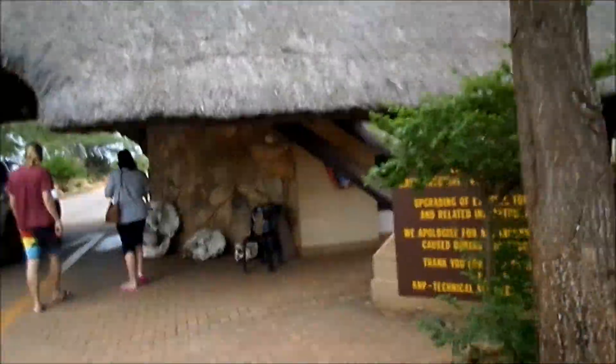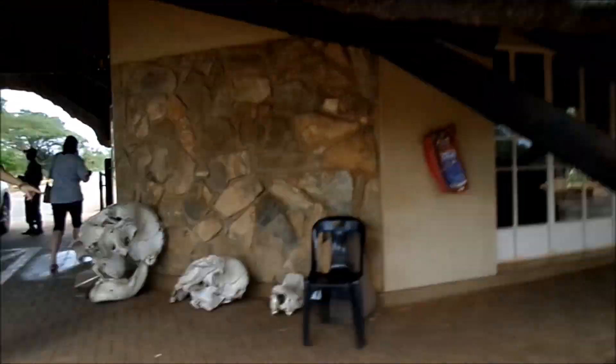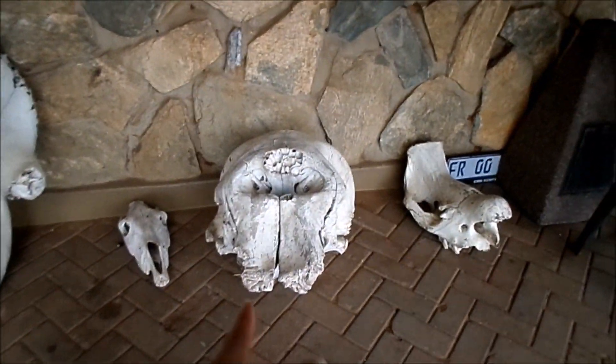We are finally in Kruger Park — we are checking in! Oh, is this a hippo? Which one? That's an elephant! That's an elephant. This one?